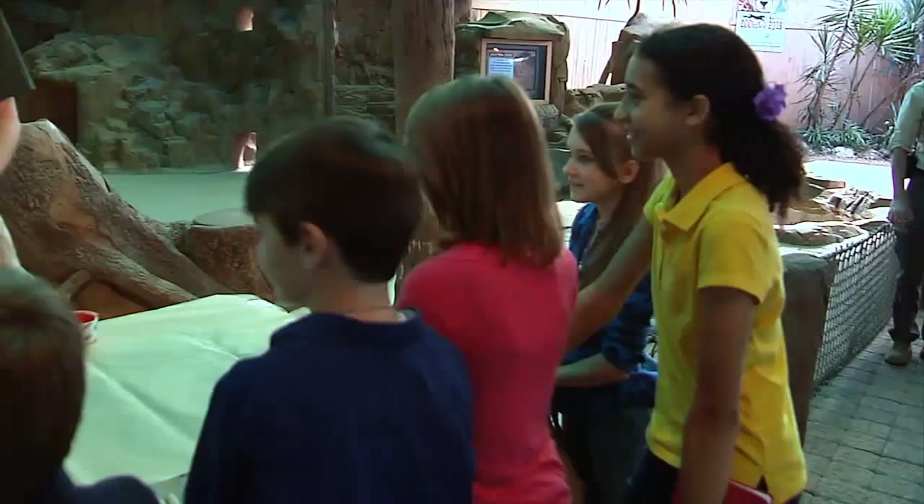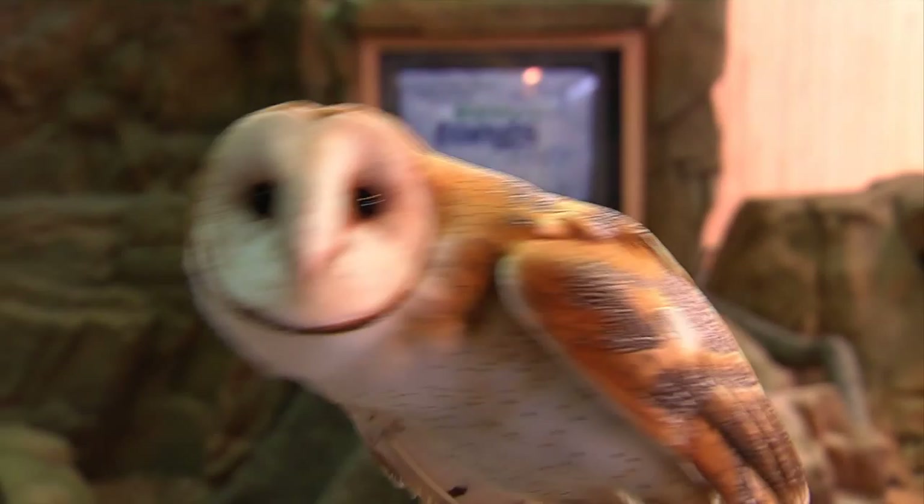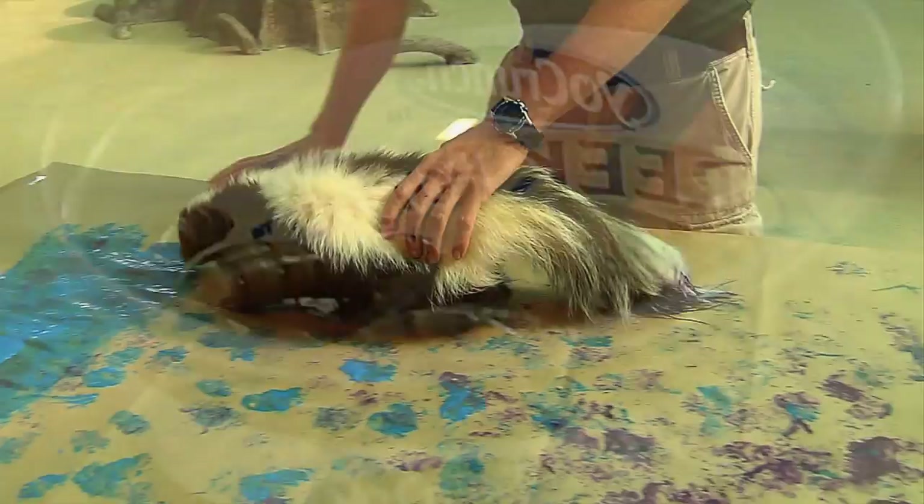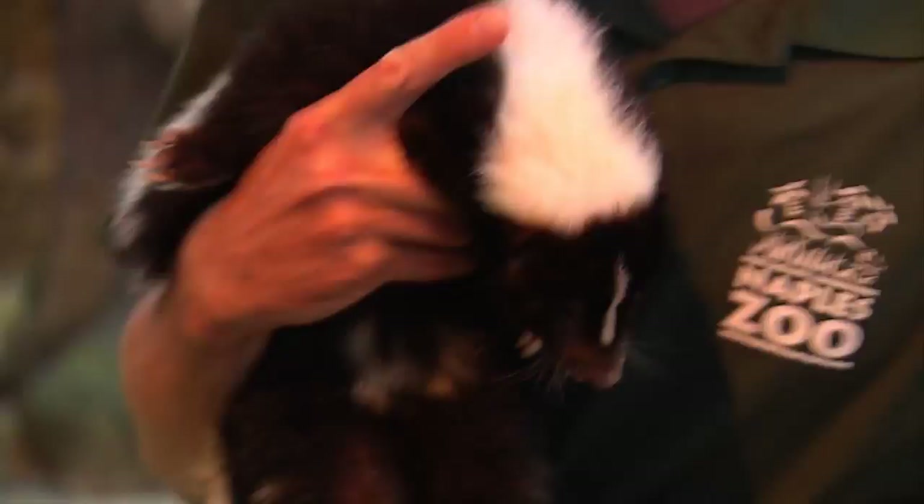Have you ever painted with a skunk before? Nobody's ever painted with a skunk? Alright, well this is going to be fun then. So we got paint, we got paper — what are we missing? The skunk! Meet Benjamin, artist skunk, ready to go. Giving him his favorite food was a major incentive — beetle grubs. So what do you guys think of Benjamin's painting? I think it should go in an art museum! Not bad for a skunk. Who would have imagined? Thank you!